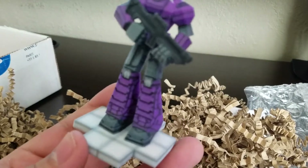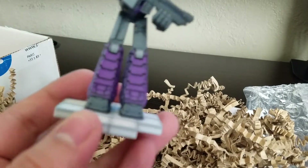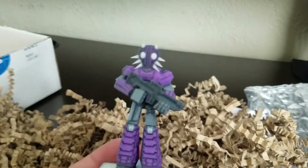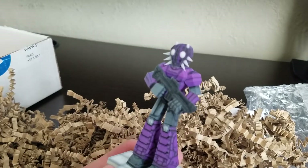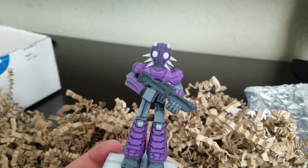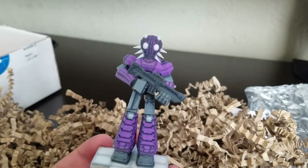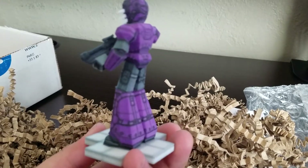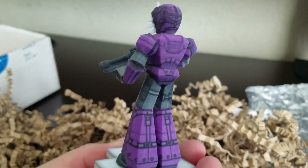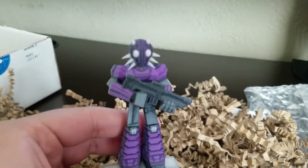That's actually a lot better than I thought it'd look. A lot bigger too — I thought it'd be smaller. That's pretty cool. Like I said, we might be giving these away soon on the channel. Let us know if you're interested in that. We'll soon come up with a way on how we're gonna give them away. That is really cool. A lot better than I thought.